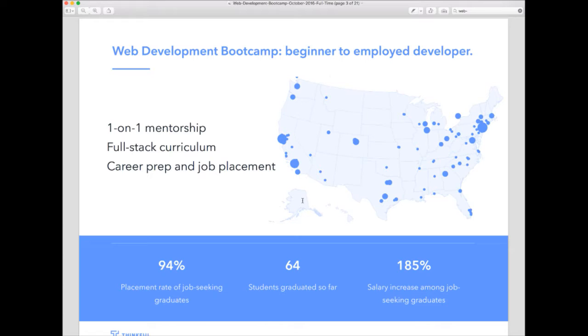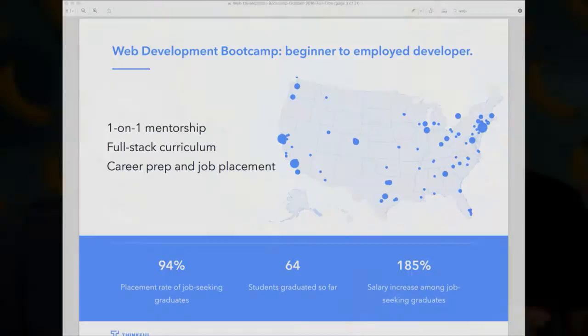The bootcamp itself has been quite successful over the last year and a half. Currently, our graduates are seeing a 94% job placement rate and a 185% salary increase. We're working with graduates and students from all around the country. Most students who begin Thinkful's program don't really have experience with coding — they've looked at things like Treehouse or Codecademy for a couple of weeks. Thinkful is very much still true to the bootcamp experience. We do have students enrolling with previous experience, but the one-on-one focused program gives you a lot of flexibility to customize your learning.